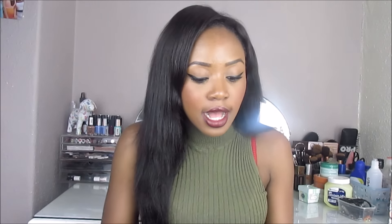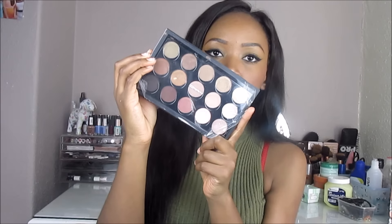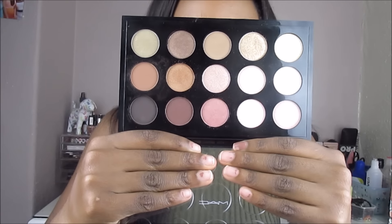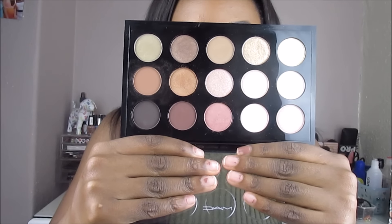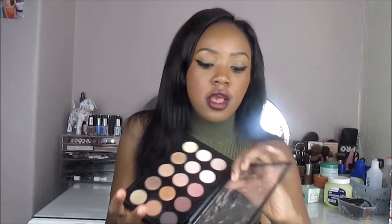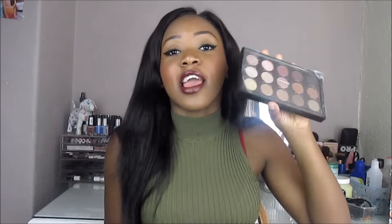I also bought this beautiful MAC 15-pan Warm Neutrals palette. Just look how beautiful it is — the eyeshadow colors are very warm, and the only color I already had in this palette was Amber Lights, but I'd hit pan on mine so I'm glad to have another. I still can't believe I spent this much money on a makeup product — it's hands down my most expensive makeup product ever.